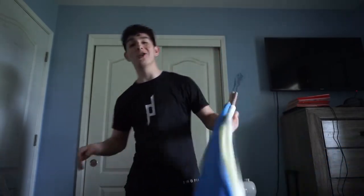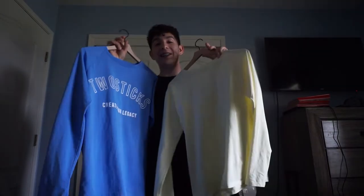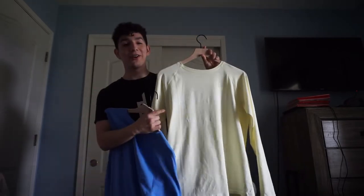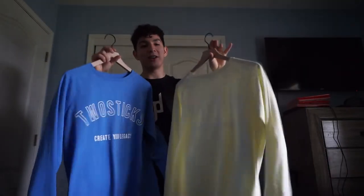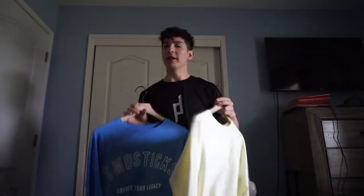For our first update, as a lot of you guys know, we got some new long sleeves — this is the Adapt collection. Here we have the sky blue color and the cream yellow color. This was honestly really hard to get product photos for, but we made it work. Both of these came out yesterday and I'm really excited.